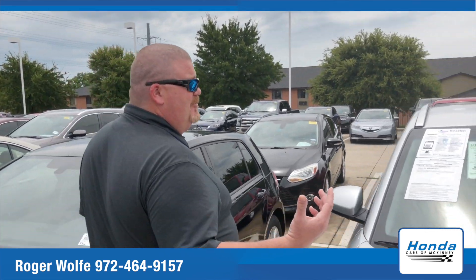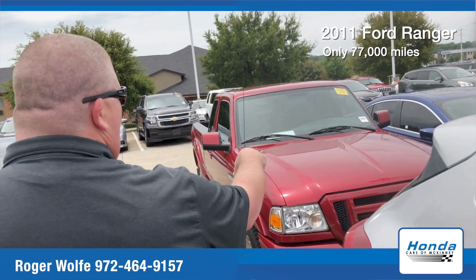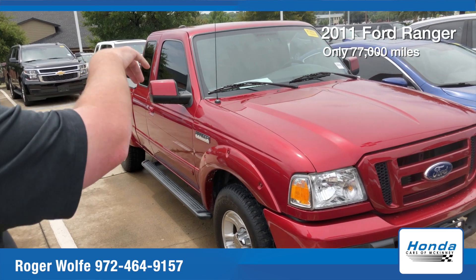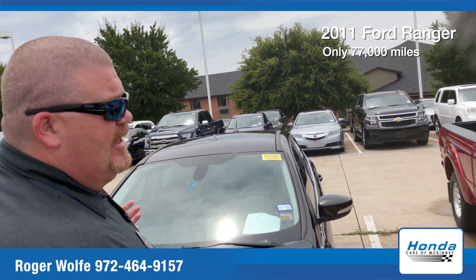If you're looking for a good little pickup for a kiddo, this is a 2011 Ford Ranger. It does have the extended cab on it, 77,000 miles on it. Great condition.